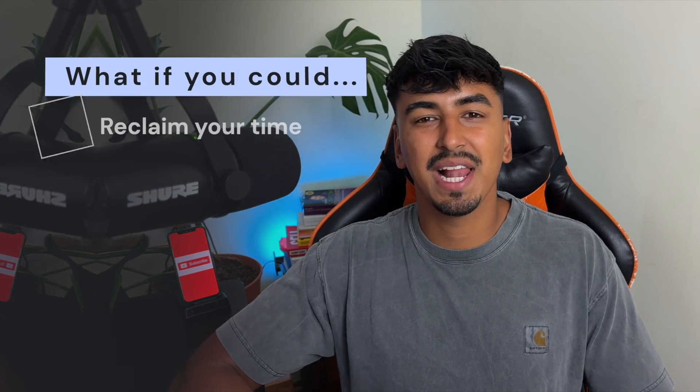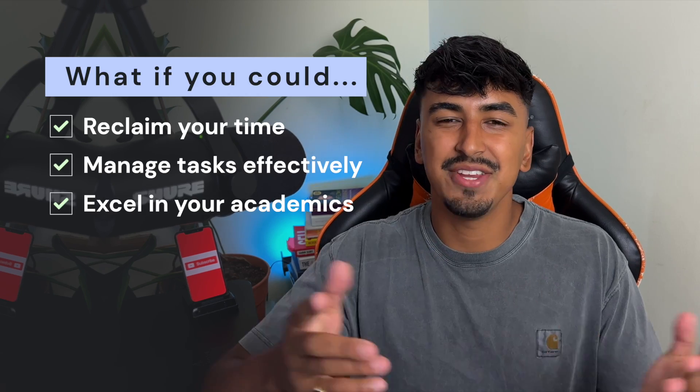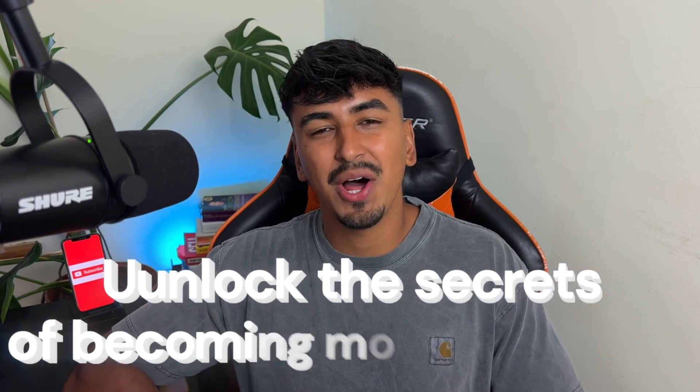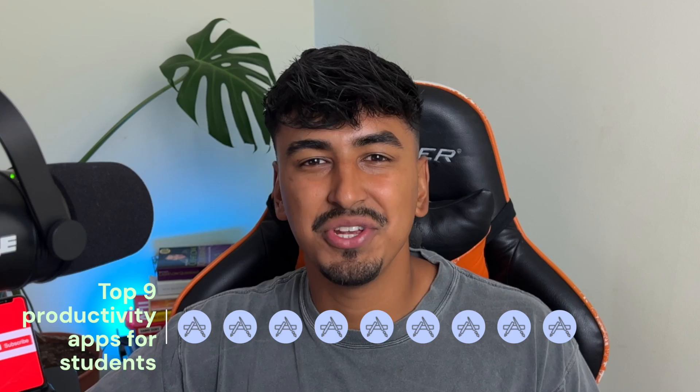But what if there's a way to reclaim your time, manage tasks effectively, and still excel in your academics? What if you could break free from this cycle and actually enjoy your college life? In this video, we're going to unlock the secrets of becoming more productive, not just to survive your college years, but to truly thrive. So buckle up and stay tuned because we're about to change the game by diving into the top 9 productivity apps for students.